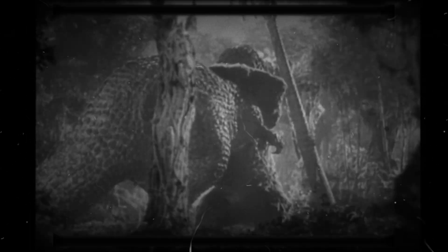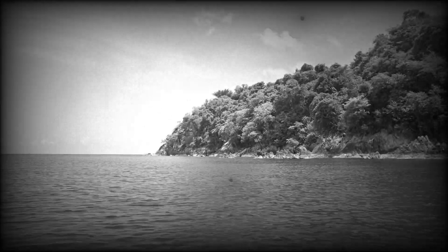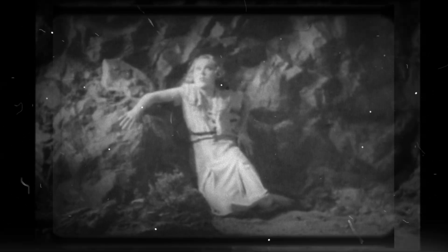Kong's thick fur might serve multiple purposes, protecting him from the harsh tropical sun and providing insulation against the fluctuating climate of Skull Island. His skin could be incredibly tough, perhaps laced with keratin or collagen fibres, making it resistant to bites, claws, and even the occasional bullet. Though Kong is portrayed as solitary, his intelligence and emotional depth suggest a species that might normally form social groups. In a hostile ecosystem, social bonds could have provided protection and mutual aid against predators.